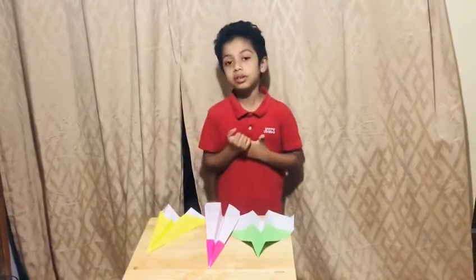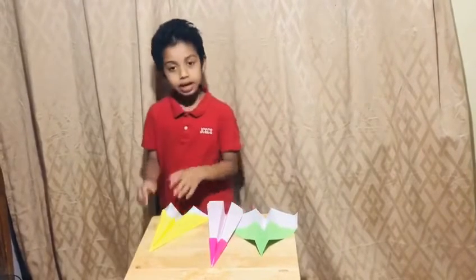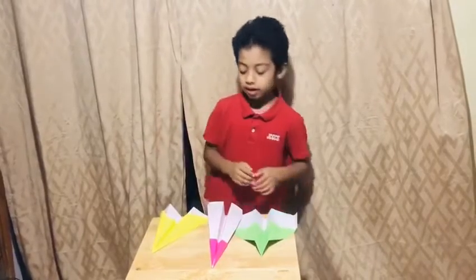I have my three aircraft — which one goes the furthest? This is aircraft yellow, aircraft pink, and aircraft green.